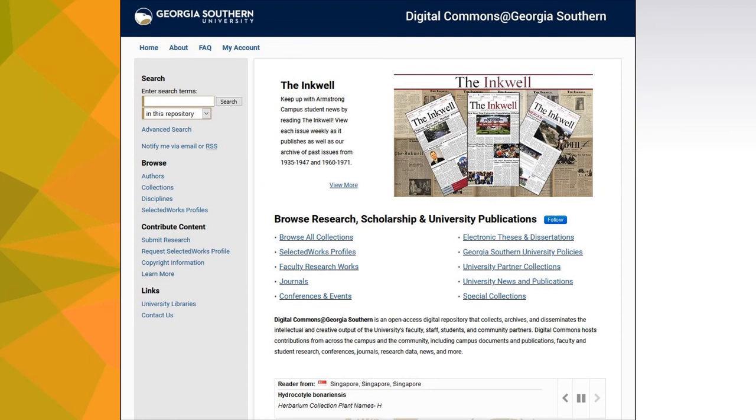Georgia Southern's Open Access Institutional Repository, including faculty profiles, can be found at digitalcommons.georgiasouthern.edu. Digital Commons includes collections created by, for, and about the university. The repository supports research and scholarly communications by hosting and archiving faculty and student research, campus publications, journals, and conferences.